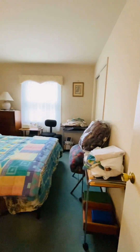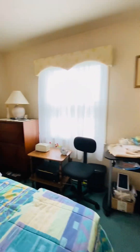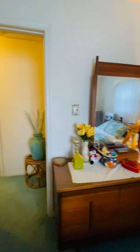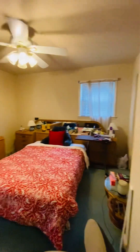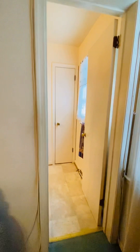The second bedroom here, your closet's there. And you have the master bedroom here — the closet's there, and you also have access to the bathroom from here.